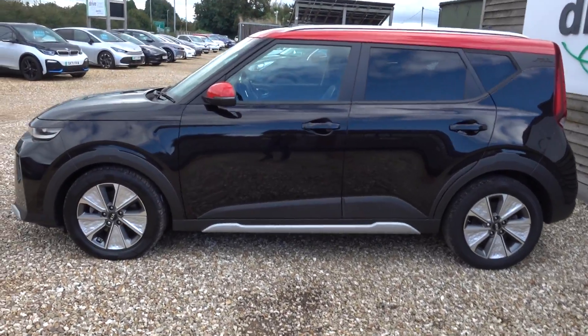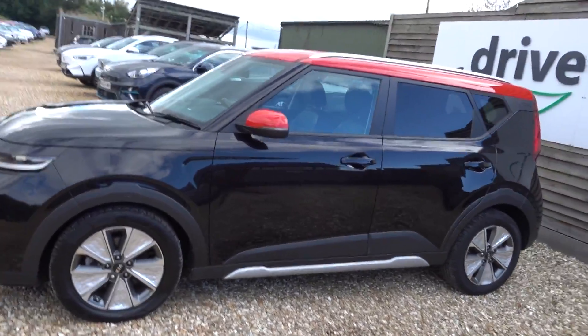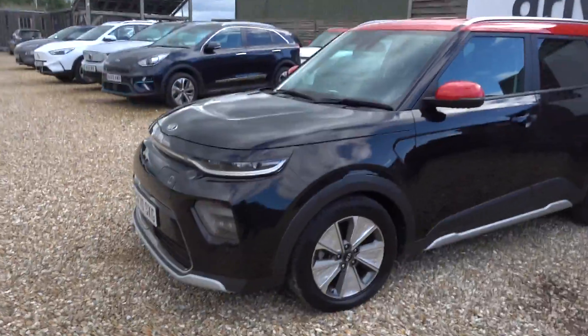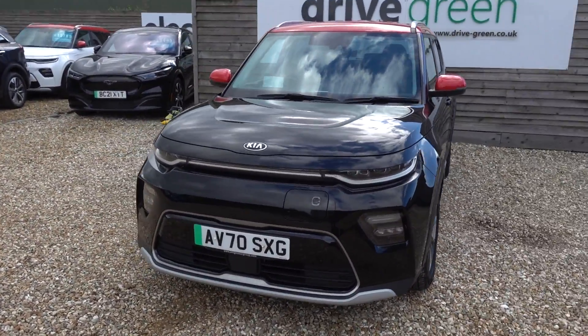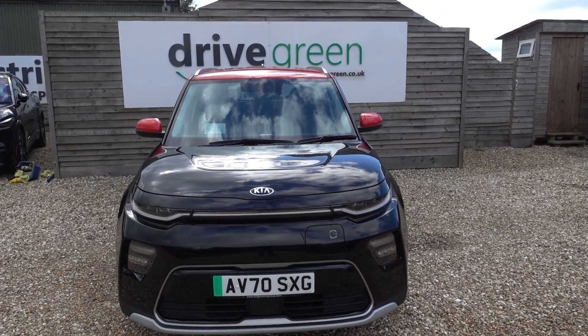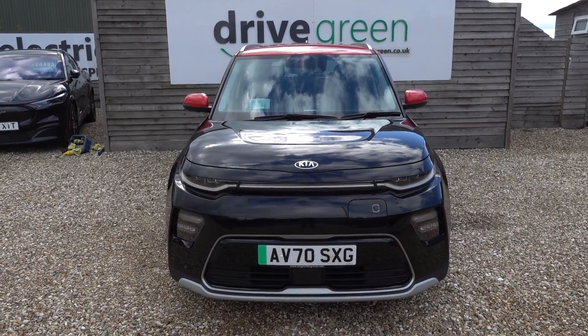Hi there, just going to take us a walk around this electric Kia Soul. It's got a 64kWh battery which is going to give you somewhere between 250 and maybe even as much as 300 miles worth of driving range, depending on the time of year and your preferred style of driving.